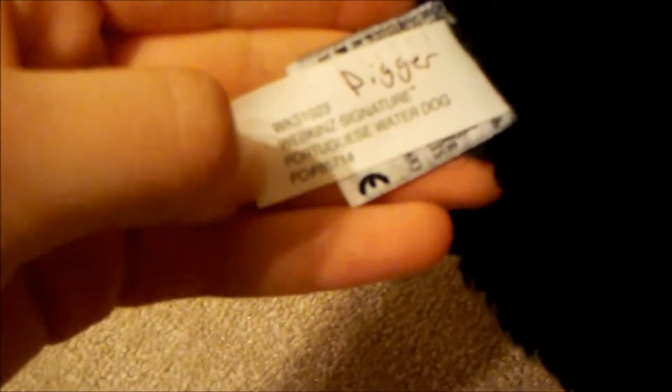This one was my first one and this one is my latest one. This is Digger, my signature Portuguese water dog. Here's W — he was my first Goodwill find. I used to write the names on the tags, so that's him. This is my second Portuguese water dog, I found at Goodwill. Her name is Goody. There's the W and the tag. She has really defined eyes and is really covered.